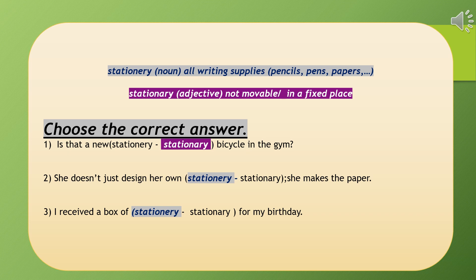Number two: 'She doesn't just design her own stationery — she makes the paper.' We need a noun because the sentence ends there. The word 'paper' is a clue that we are talking about writing supplies, so we use the one ending with 'ery.' Number three: 'I received a box of stationery for my birthday.' We need a noun, and it's logical to receive a box of writing supplies as a gift.